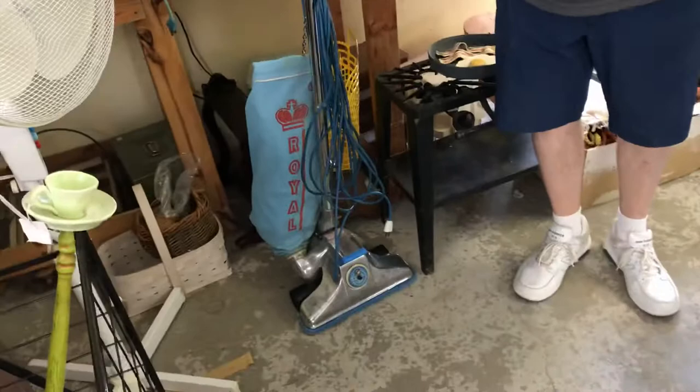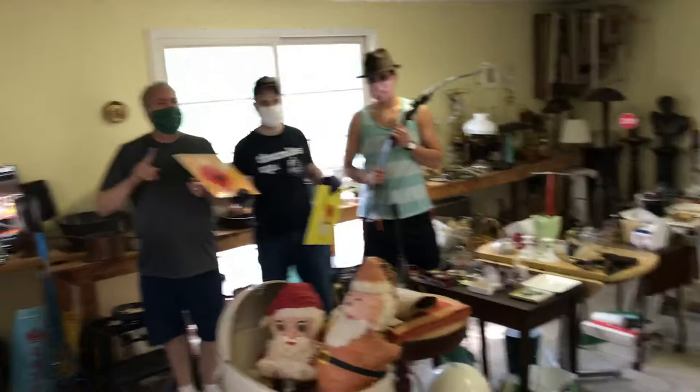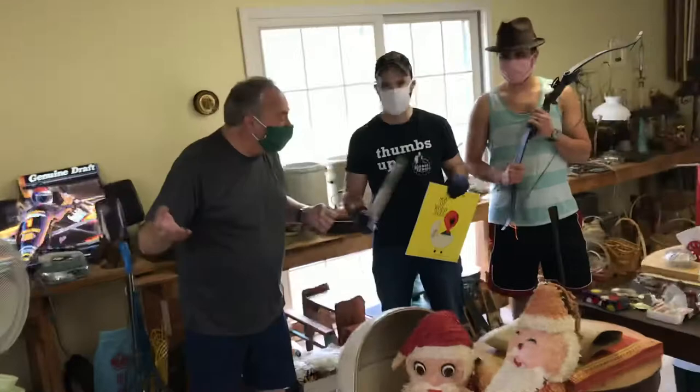We'll see you this weekend — and you're only seeing the garage, and the house is even fuller. This isn't even the full garage. We'll be here Friday, Saturday, and Sunday, September 25th, 26th, and 27th. One month away from Halloween — we'll see you there!